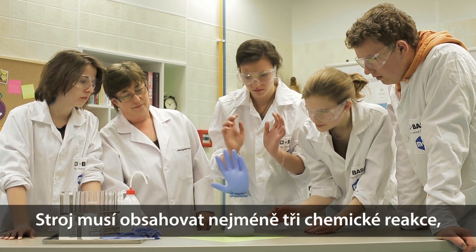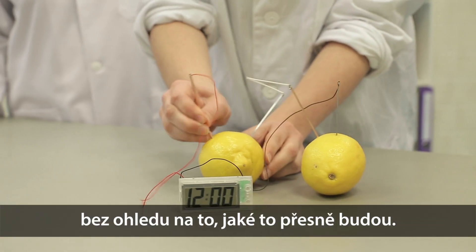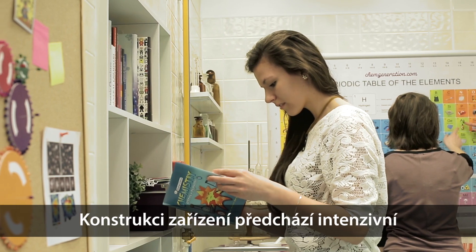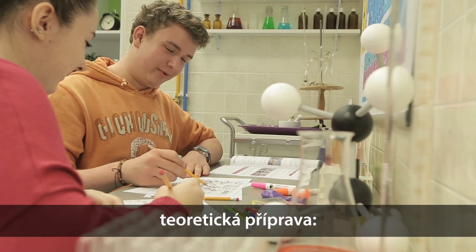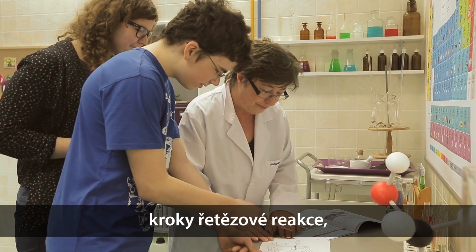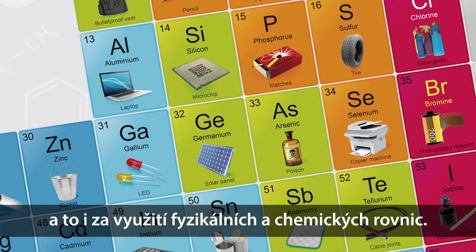The machine has to contain at least three chemical reactions, no matter what they exactly are. Construction is preceded by extensive theoretical work — students have to plan each step of the Chain Reaction and they have to support them with physical and chemical equations.